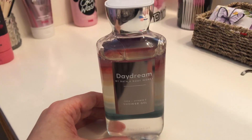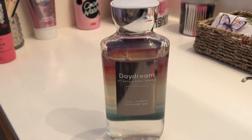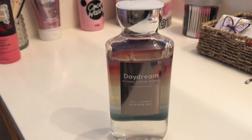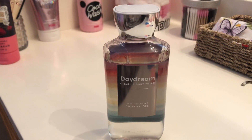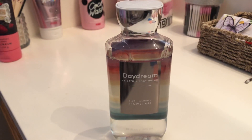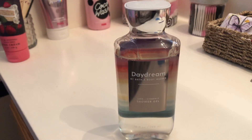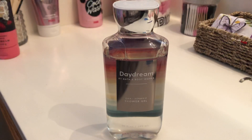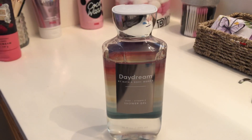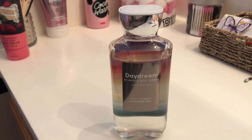To me, this one just smells like a really sweet white floral. It doesn't smell like raspberry and pink lily — that one from the semi-annual sale is more tart and like fresh flower. This one smells like a sweet white floral. It smells kind of like Crush from Victoria's Secret, which is a really sweet floral, but I don't really love this one that much. It's alright, it's not bad.